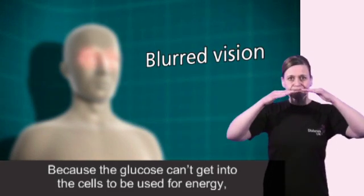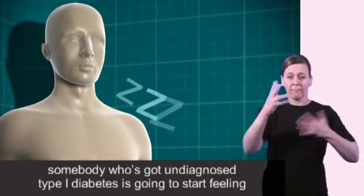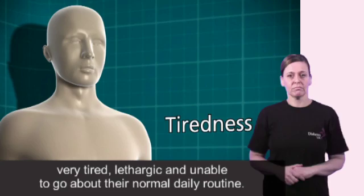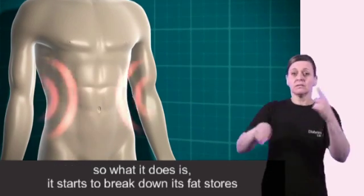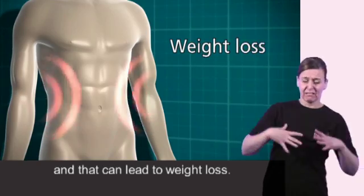Because the glucose can't get into the cells to be used for energy, somebody who's got undiagnosed type 1 diabetes is going to start feeling very tired, lethargic and unable to go about their normal daily routine. But the body still needs an energy source in order to work properly, so what it does is it starts to break down its fat stores, and that can lead to weight loss.